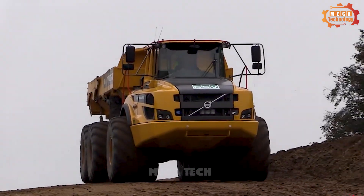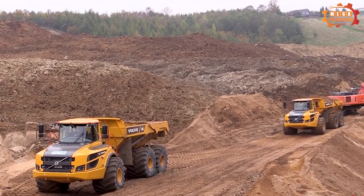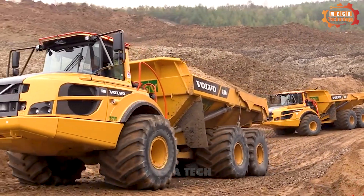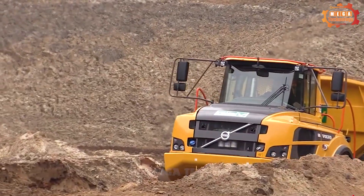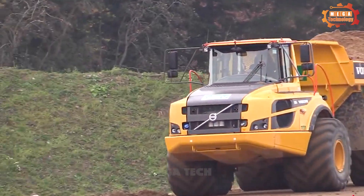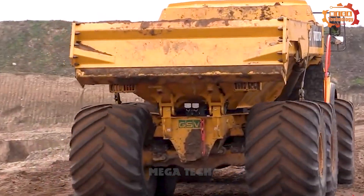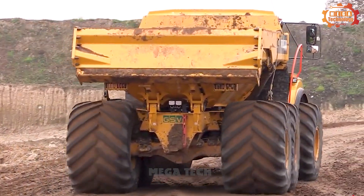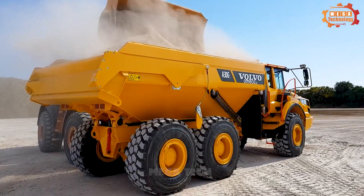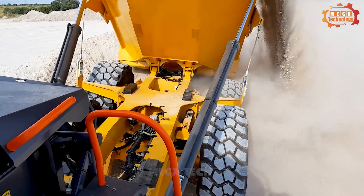This is the Volvo A30G. The vehicle can carry goods up to 29,000 kg, with a container volume according to SAE 2-to-1 HEAP standards of 17.8 m³. The net weight of the vehicle is 23,000 kg, while the total operating weight reaches 52,000 kg. Equipped with a powerful Volvo D11M engine, the vehicle has a maximum capacity of 265 kW. The A30G is the number one choice of mining operators for its spacious cabin and industry-leading comfortable working environment.